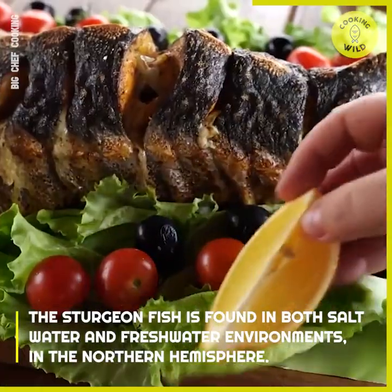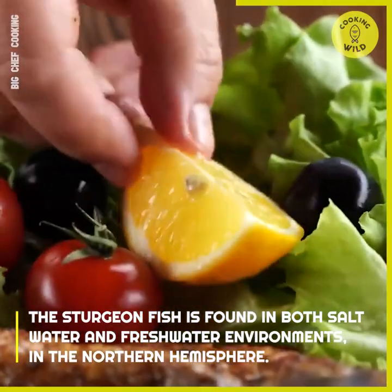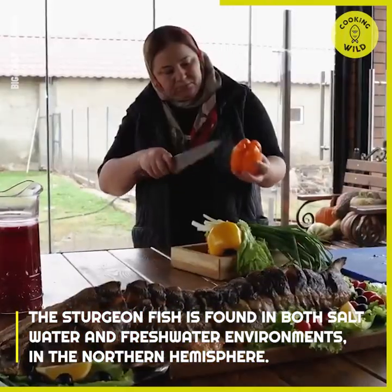The sturgeon fish is found in both saltwater and freshwater environments in the Northern Hemisphere.